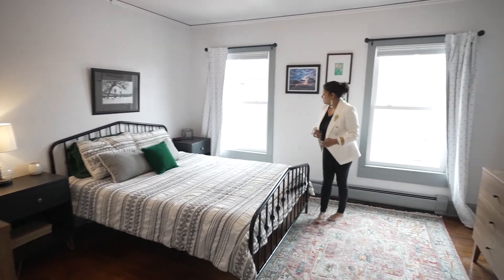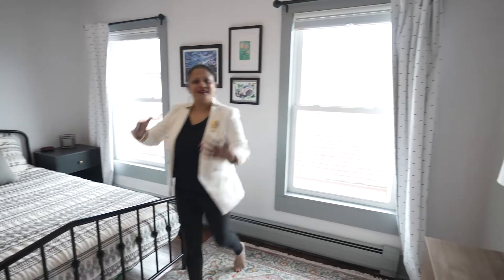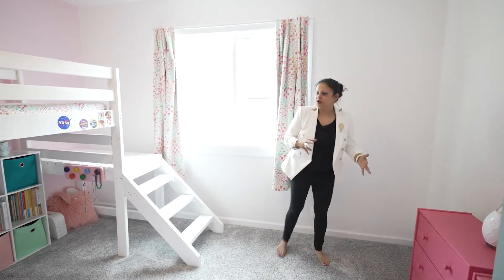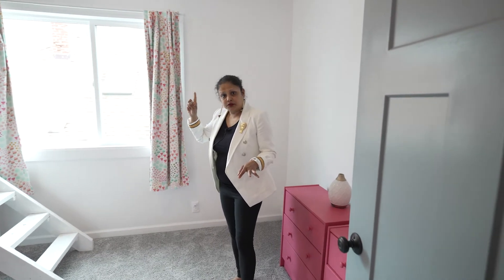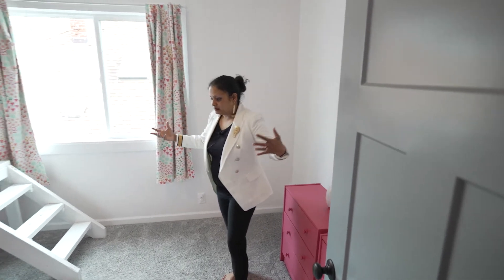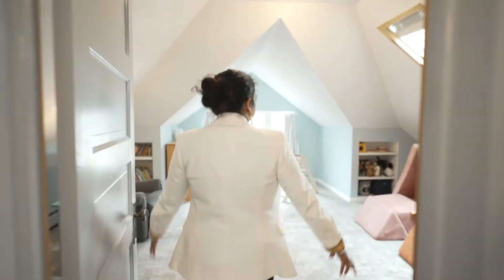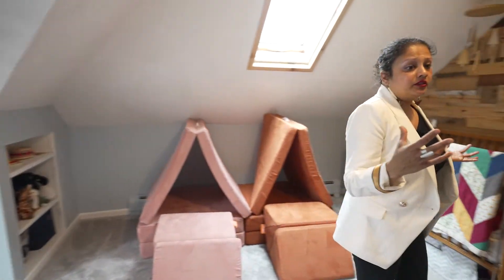This is the main bedroom — bedroom number three. There are two closets on either side, and look at how large it is! I love all the light coming in. Bedroom number four is right here — so cute. This used to be the kitchen for the upper duplex apartment, but the sellers restored it completely and turned it into a lovely bedroom for their child.